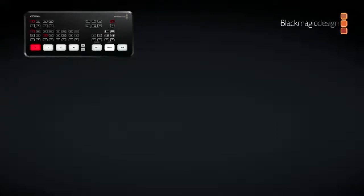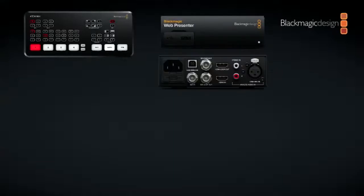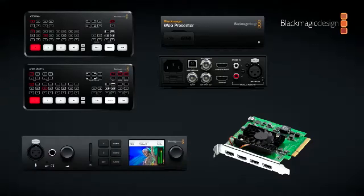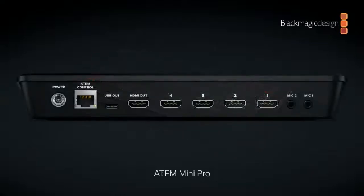We have the ATEM Mini and Mini Pro. People are also using our Web Presenter, which we announced several years ago — it converts SDI and HDMI into a webcam. We also have Decklink cards and Ultra Studio products. All those products let you plug in a camera — up to four cameras on the ATEM Mini Pro. We just did a software update for both the ATEM Mini and ATEM Mini Pro that allows you to put delay on the mic inputs.